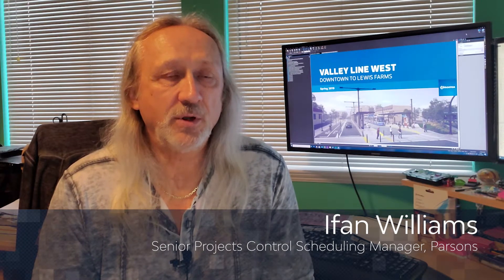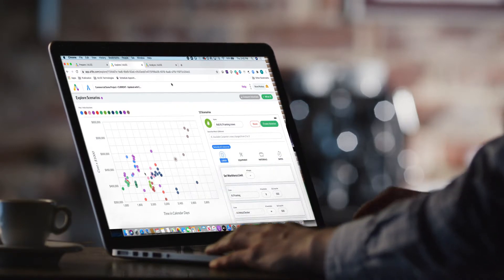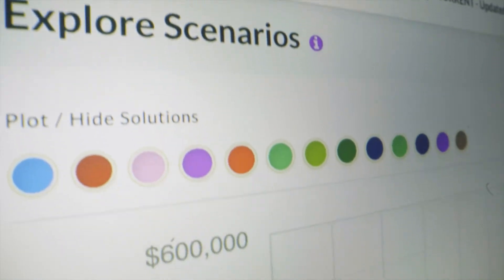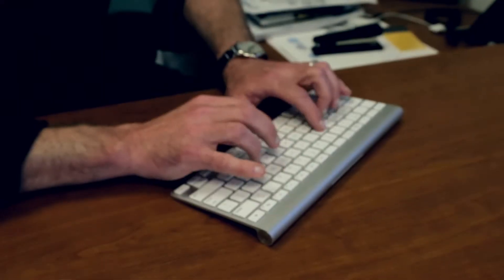ALICE has a facility for solving problems that conventional scheduling software doesn't have, and that is the ability within the program of running many thousands of scenarios with respect to the sequence that you're going to carry out or move your resources. So if I tell ALICE I want to operate on three crews, ALICE will schedule to operate on three crews — and that is very difficult to do in conventional software, especially with multiple crews, because that would require weeks or months of calculations and permutations. ALICE does it in a matter of seconds.